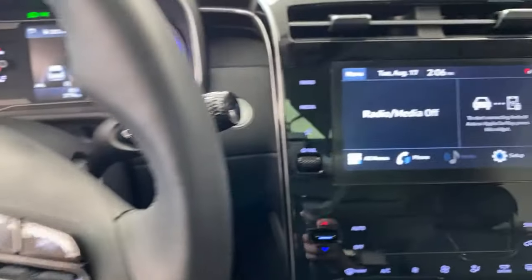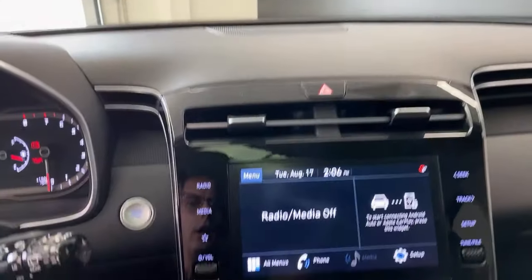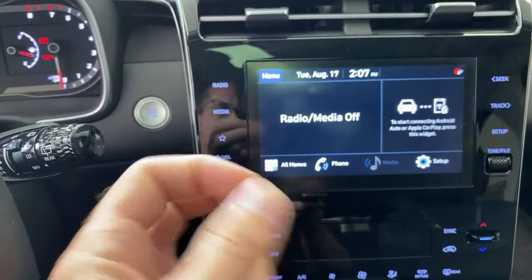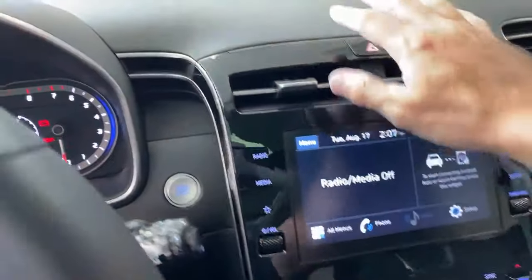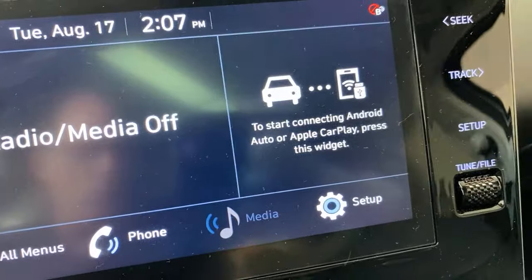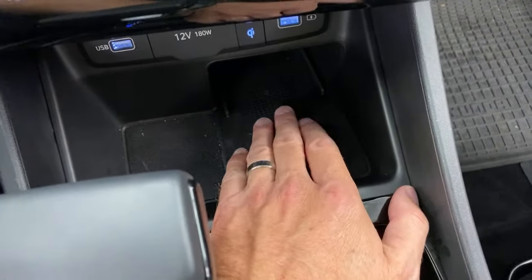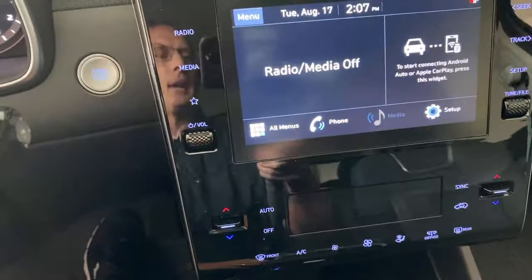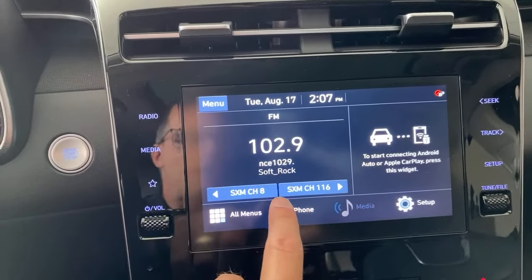You also have a really clear, nice screen on this package — it's recessed in the dash rather than popping up on a raised iPad-style mount. It's easily within reach. This is wireless Android Auto and wireless Apple CarPlay. And if you have wireless CarPlay, you should also have a wireless charging pad — which this does. The charging pad is also ventilated in case the phone gets warm.